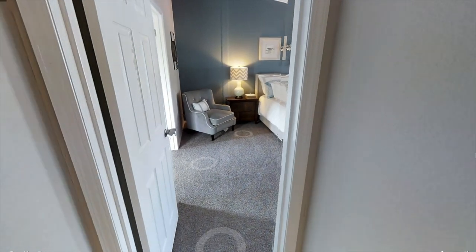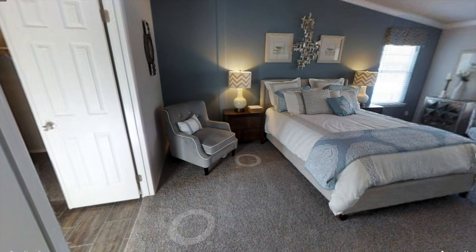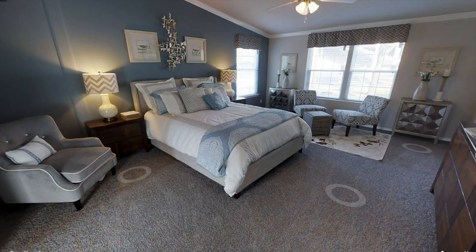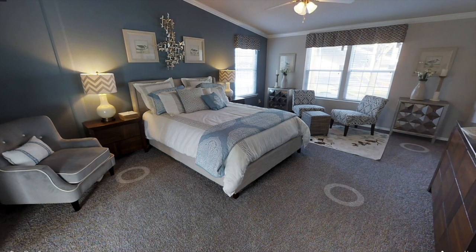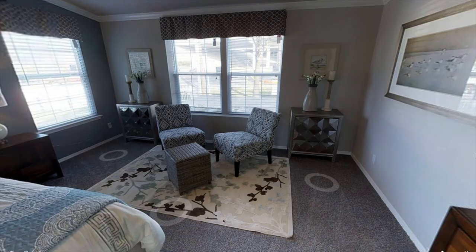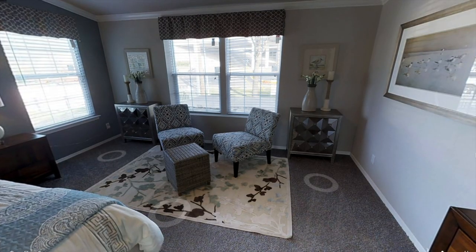Just off the living room is the master bedroom, and I really like the layout of this room. This bedroom measures 14 by 18, so you're getting plenty of space to place dressers, and you can even put some chairs or even a couch over here and have a nice little living space.